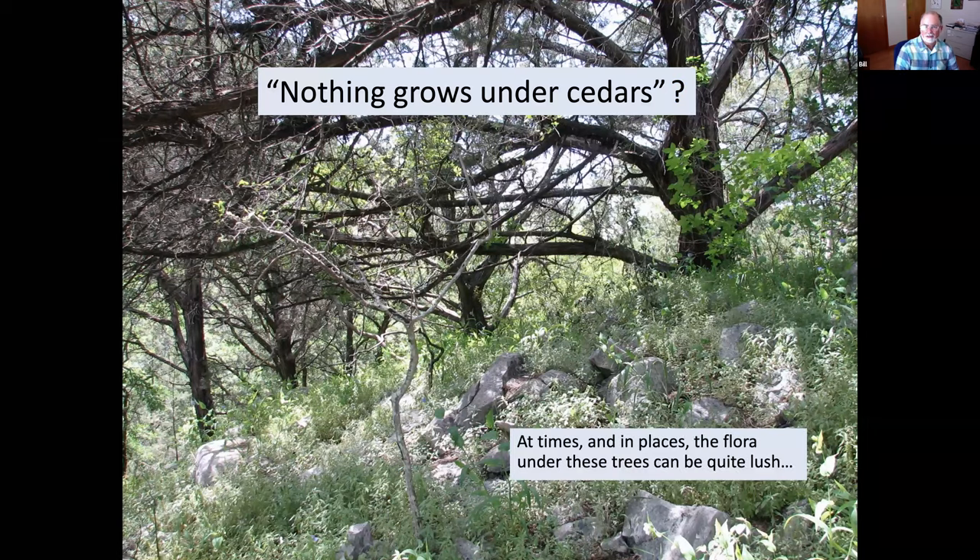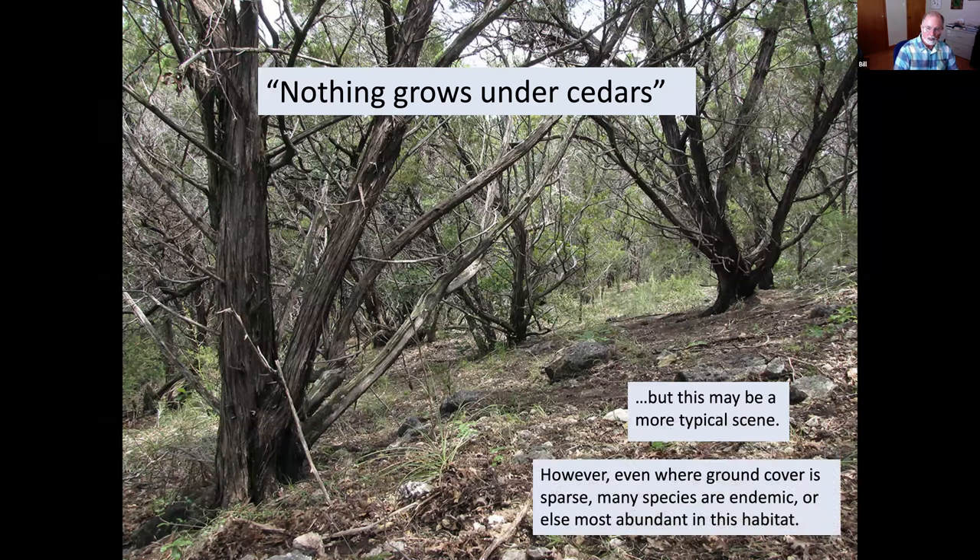This scene rather belies the idea that nothing grows under cedars. In springtime there's mostly rock pellitory underneath with a lot of other species — it can be quite lush. However, even where you have fairly sparse ground cover, many of the species here are either endemic to Texas or most abundant in this kind of habitat. They don't compete well with prairie plants in full sun, and they don't seem to do well where there's more shade in the more mesic forests. There's fairly good dappled sunlight that comes through the juniper, and there are some plants that are adapted specifically to this environment.